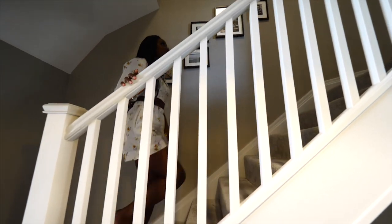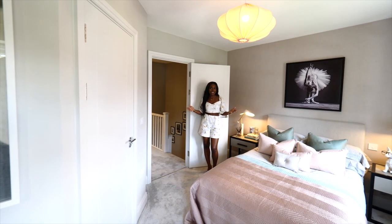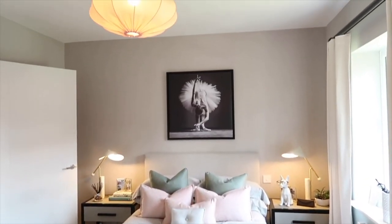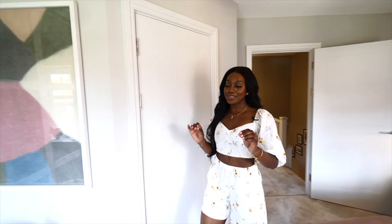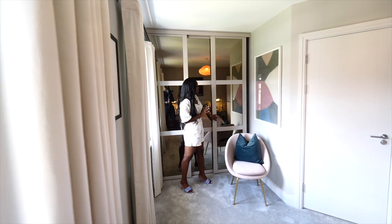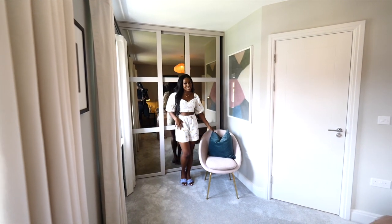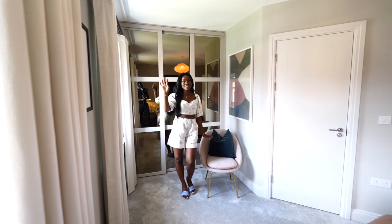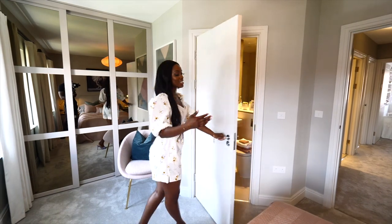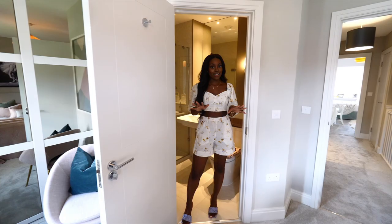Now we're heading upstairs again to the third storey to see some more bedrooms and ensuites. We're in bedroom number two, which to be honest can actually be your main bedroom because it's a good size again with lovely interiors. Not only that, but this one also has a dressing area — and I think this dressing area is actually a bit bigger than the one downstairs. You can see it's a really good size for all of your clothing. You even have a nice little seating area and two windows, so lovely light from the back of the house. And you have your ensuite shower room, very similar to the big one downstairs.